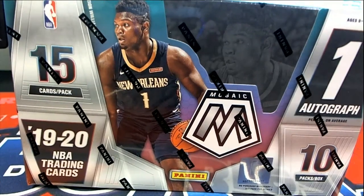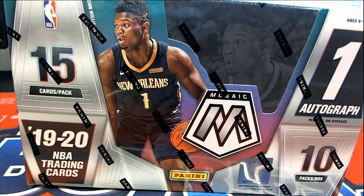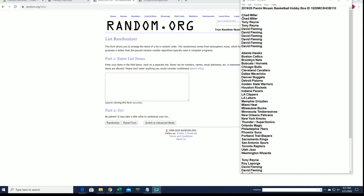Let's do it! 2019-20 Panini Mosaic basketball hobby box number 110. Good luck everybody! Chad M, DF, right here — you guys have your spots.